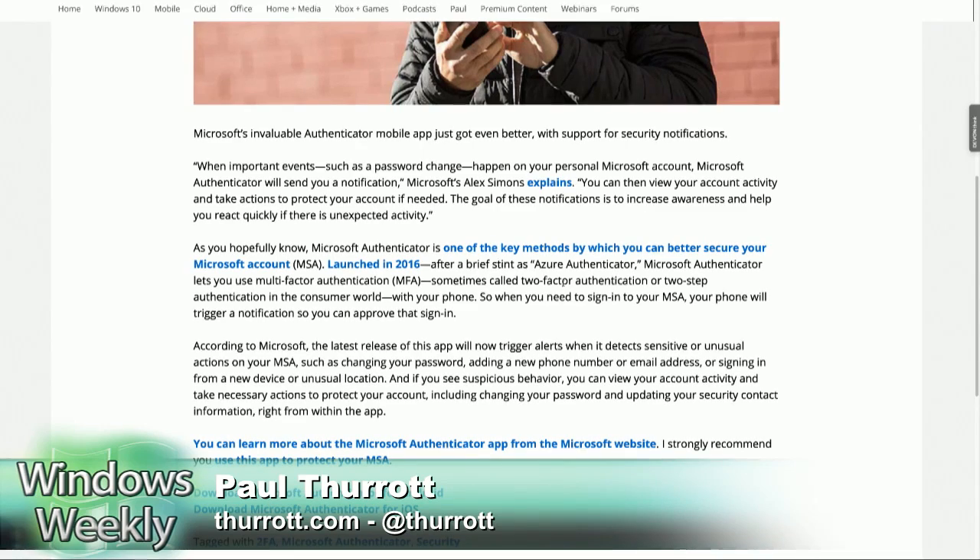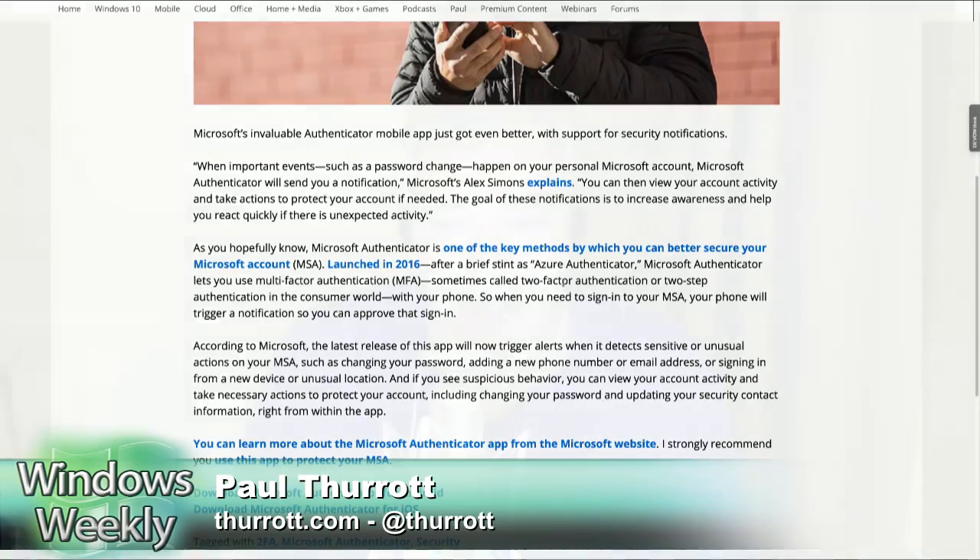The kinds of suspicious activity it monitors include: changing your password, adding a new phone number or email address, and signing in from a new device or unusual location. All of those things. It makes sense — super smart to use.